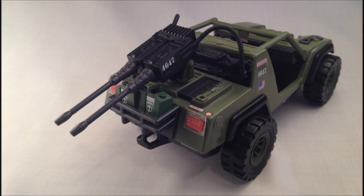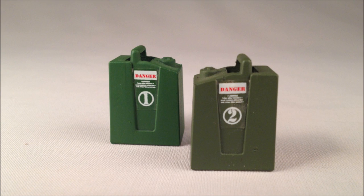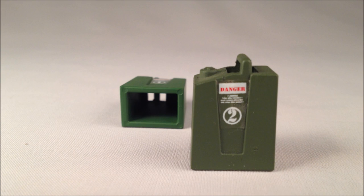At least they're easily detached. The axles are now plastic and not metal, eliminating the squeaky wheel issue vintage Vamps suffer from. The gas cans are removable like the vintage, and hollow like the vintage.